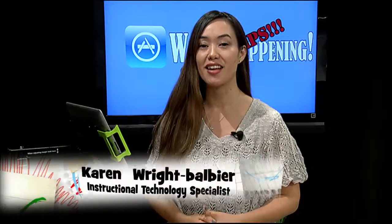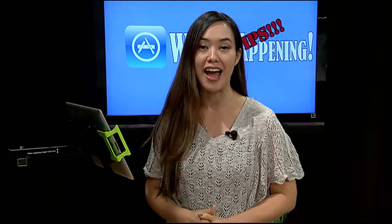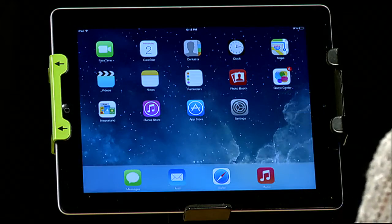If you have updated your iPad to iOS 7, you're going to notice there are some changes, some things that are different. One of those changes happens to be force closing an app that's running in the background. So I'm going to take you over to my iPad and share how you can do that in iOS 7.